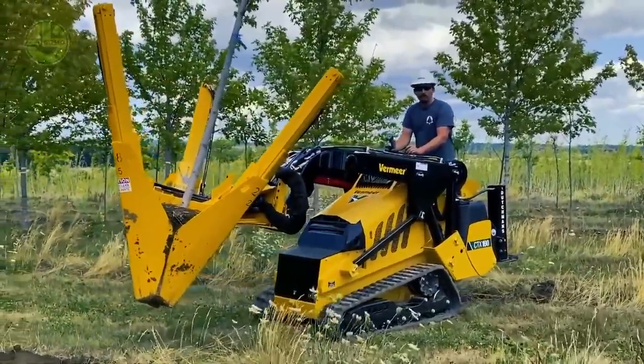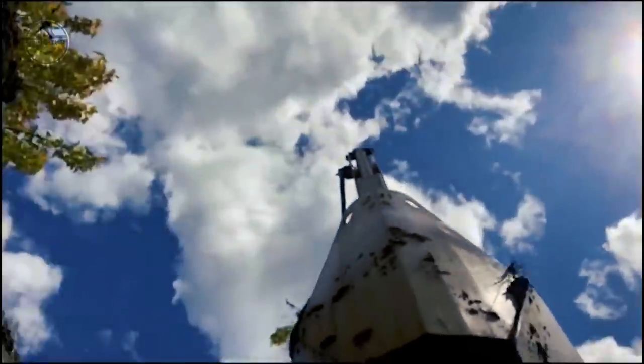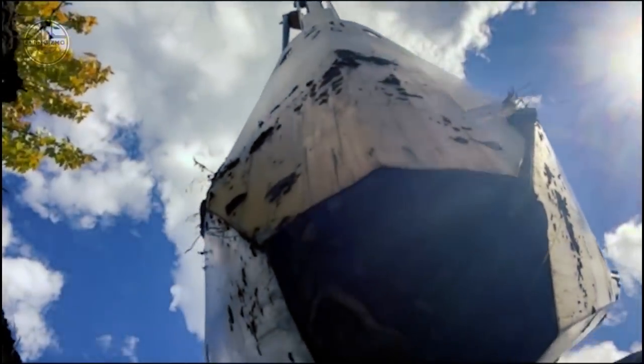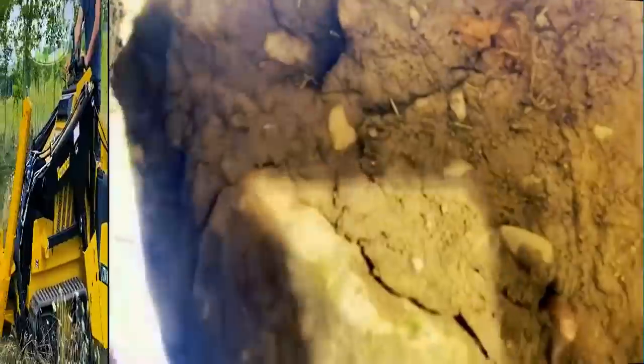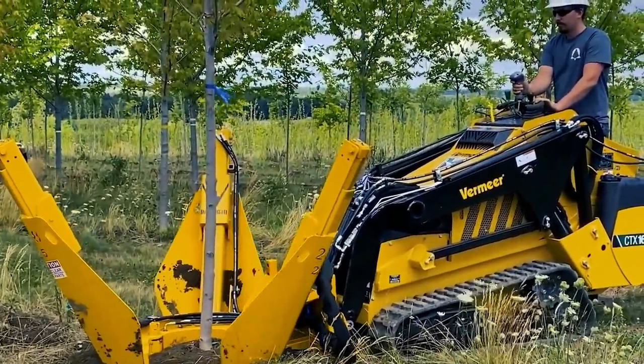It also keeps the trees straight during transportation. Spade diameters range from 20 inches to 80 inches. The hydraulic system at the machine's rear ensures smooth operation. This machine, without a doubt, is excellent for tree replacement operations.